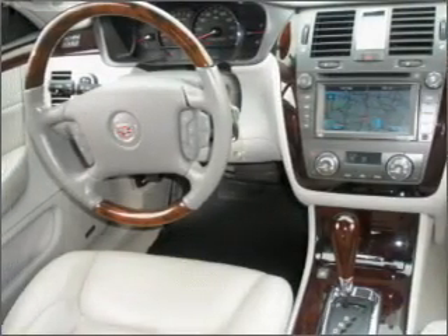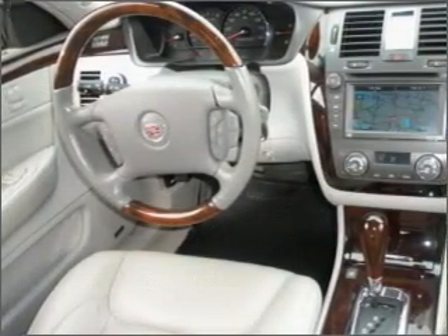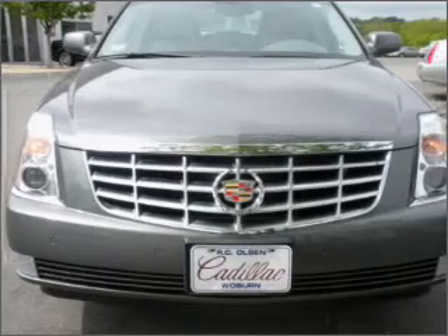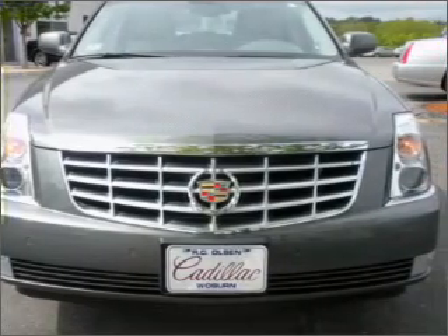You can also ride with confidence with the child safety locks, fog lamps, daytime running lights and more. We would love to talk to you more about this DTS — just click the contact dealer button to reach us.